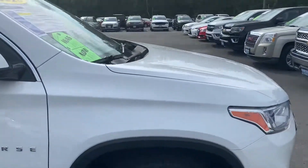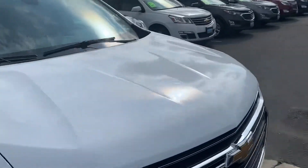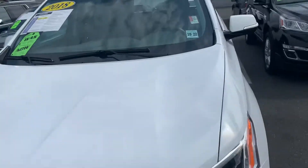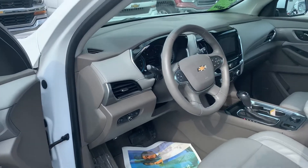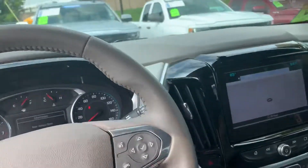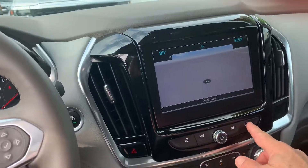Like I said, the 3LT is a great equipment package. This vehicle has a 3.6 liter V6 engine, 308 horsepower, nine speed transmission — really a lot of fun to drive. And of course it's also all-wheel drive.